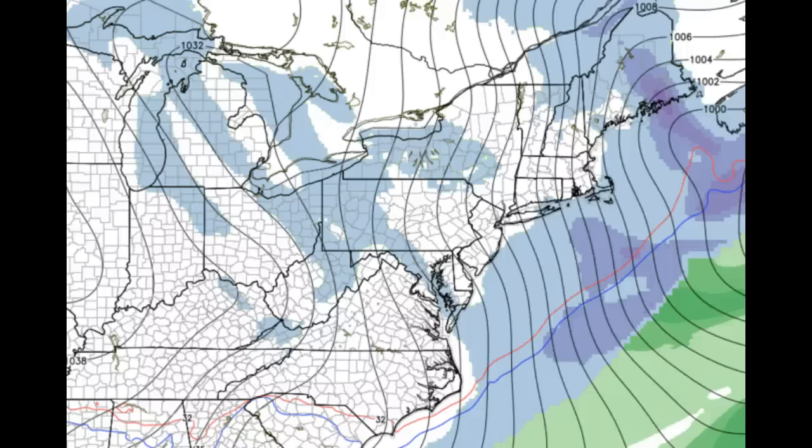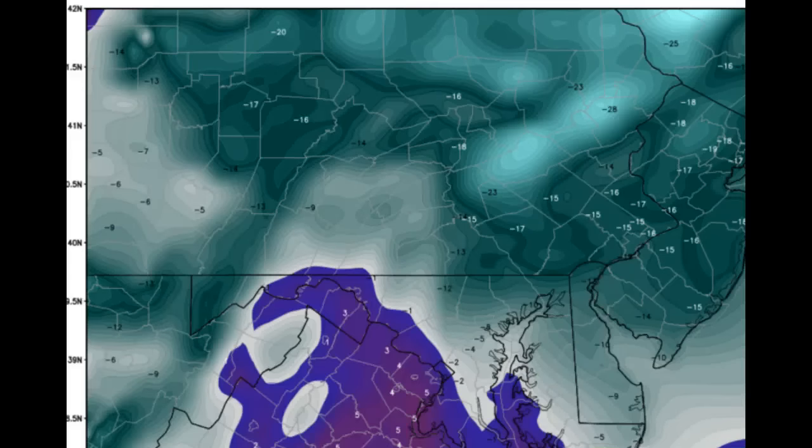We won't get out of the teens on either day until you get down to the Philadelphia area, where it might reach 20 on at least one of those days. Most areas are in the single digits across the northern tier, teens for the central areas, maybe upper teens near 20 for areas farther south. And here is a look at the wind chills.